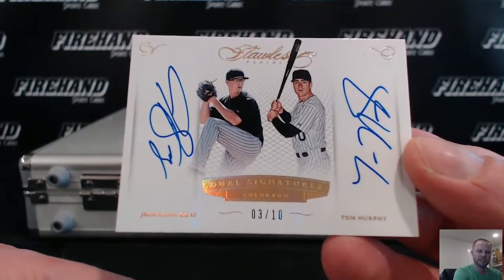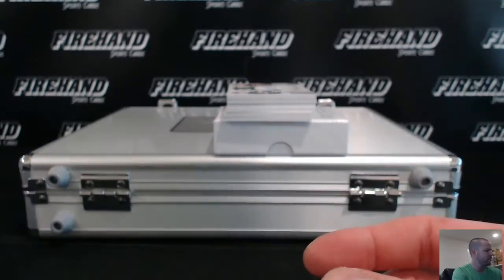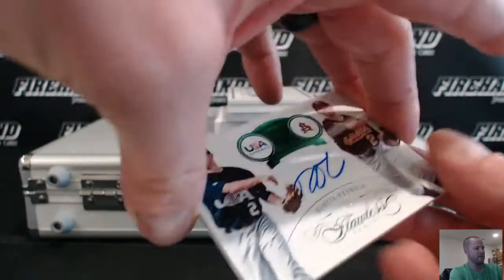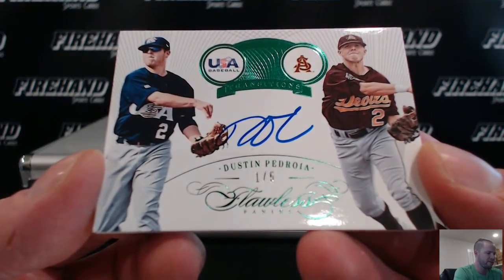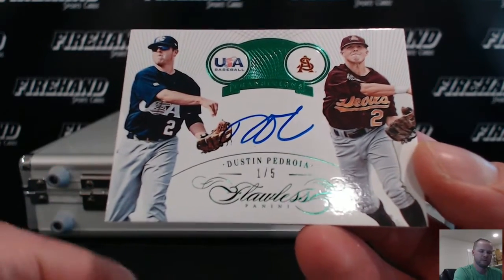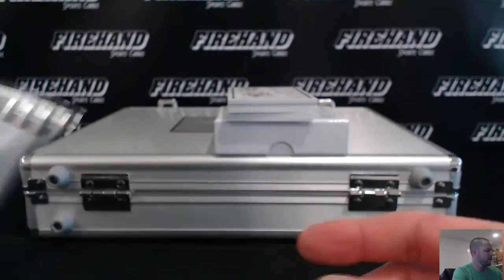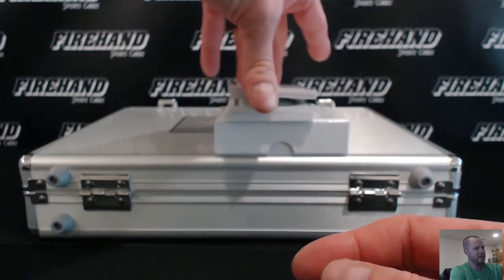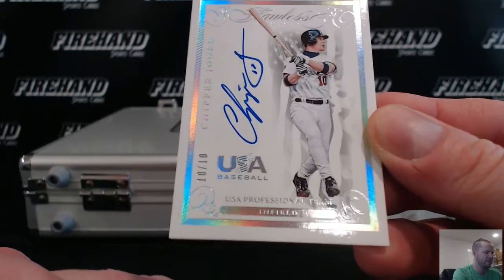Colorado Rockies, CPOP 5-24, Rockies-Rays combo. USA and Arizona State, now with Boston — Dustin Pedroia, 1 out of 5, Lefty Boo in the Sox. USA for the Atlanta Braves, Chipper Jones, 10 out of 10, jersey number.